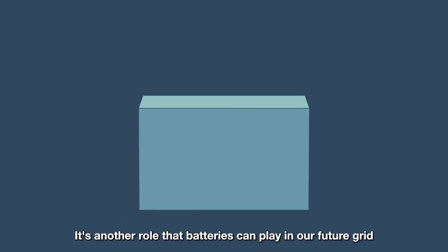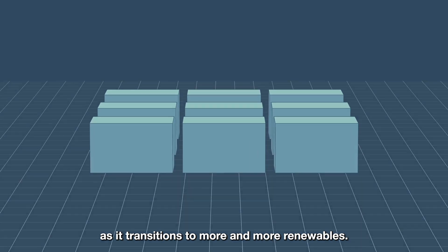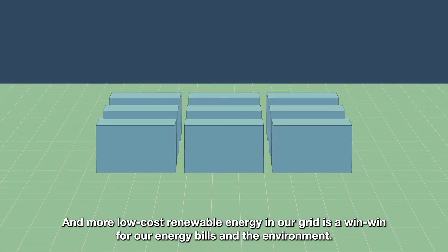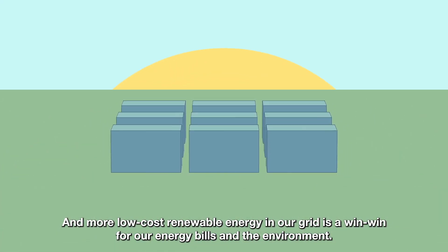It's another role that batteries can play in our future grid as it transitions to more and more renewables. And more low-cost renewable energy in our grid is a win-win for our energy bills and the environment.